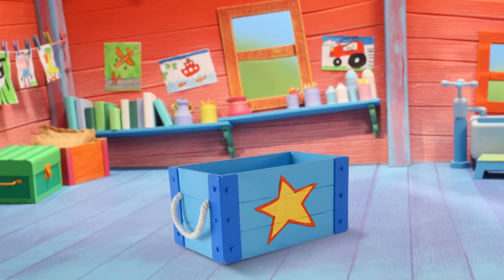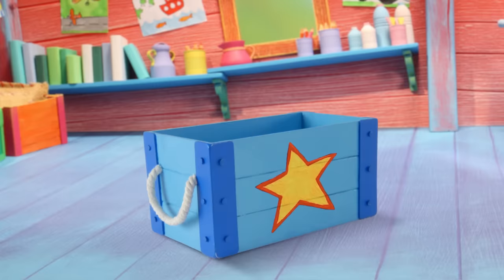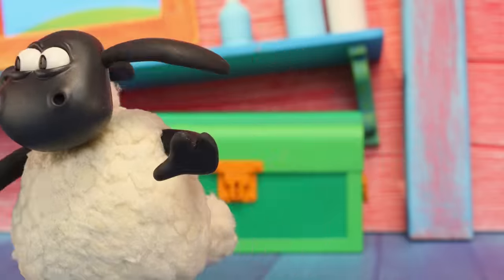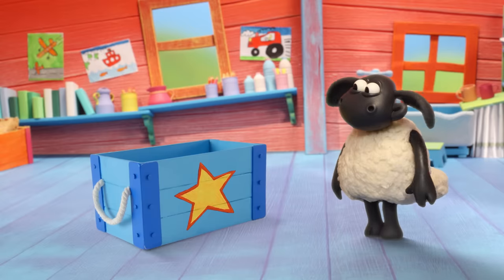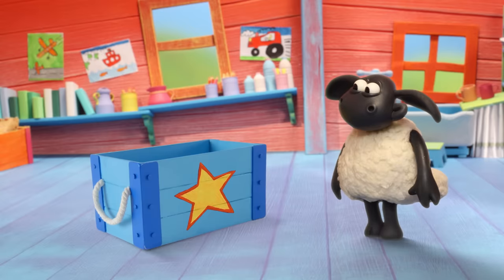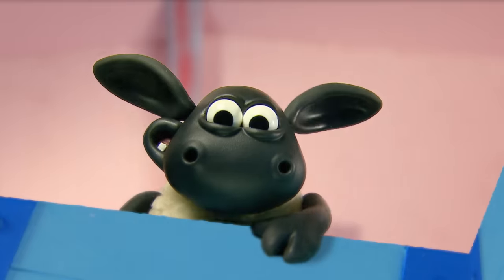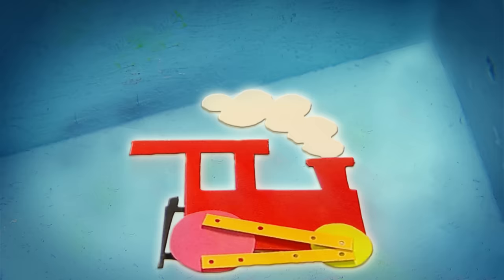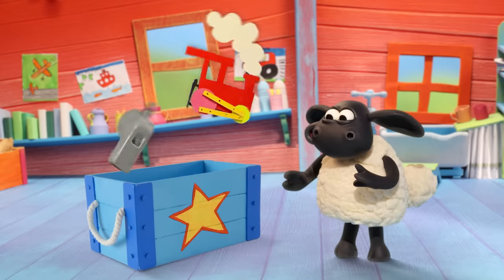Look, Timmy, there's the story box. Baaa! Is there something inside? Hmm... What can you see, Timmy? Baaa!